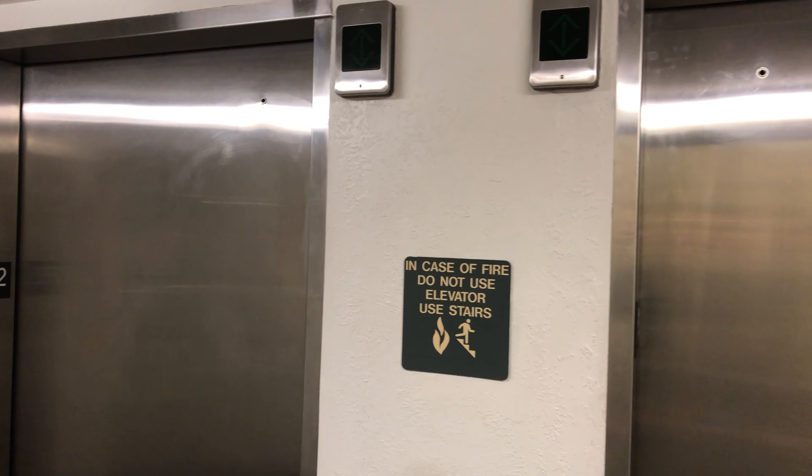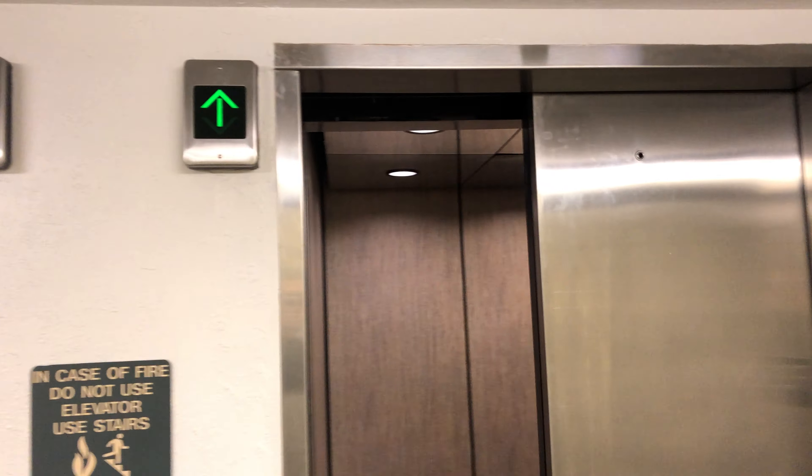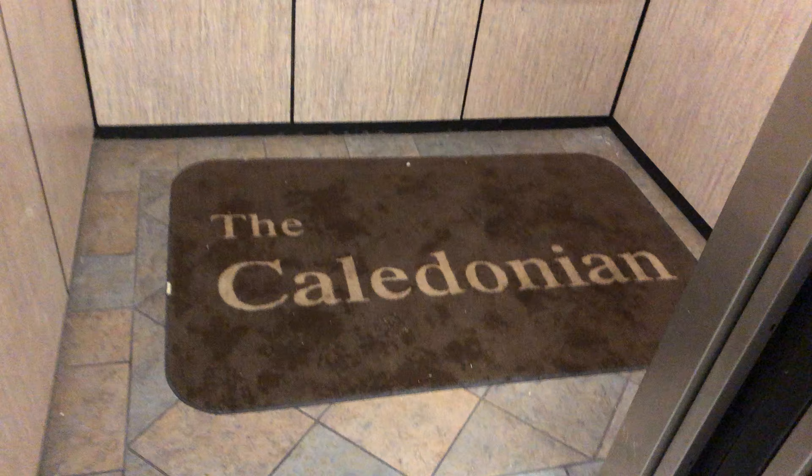These are the elevators here at the Caledonian Hotel in Deerval, Utah. This is the parking garage level, and these are only Series 1 elevators. The door opened a little hard. Here's their logo.